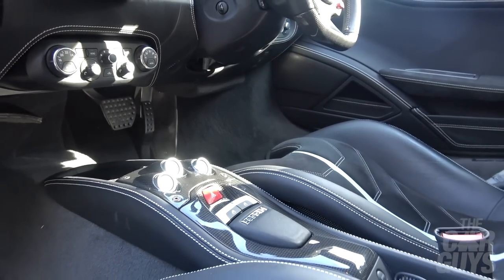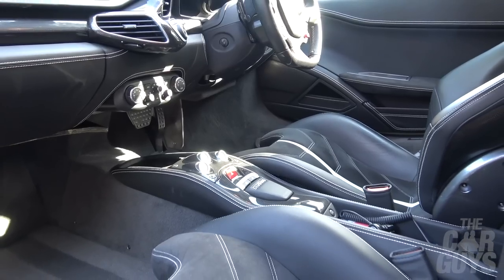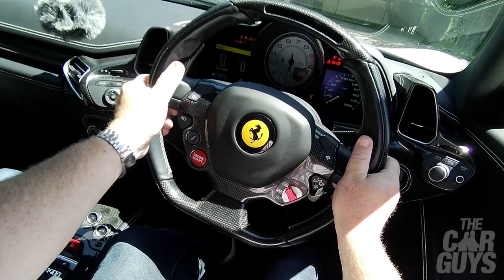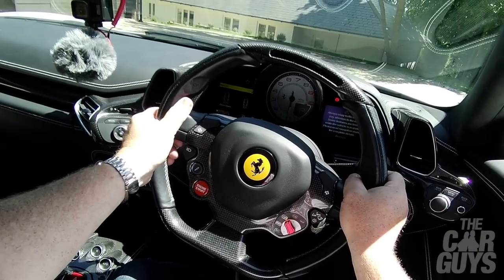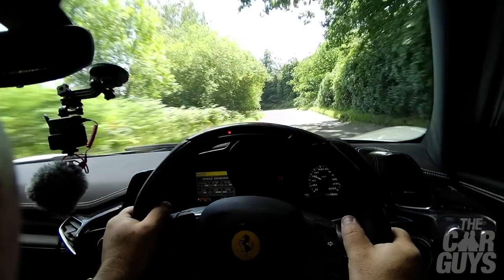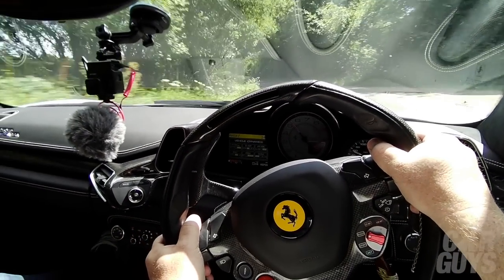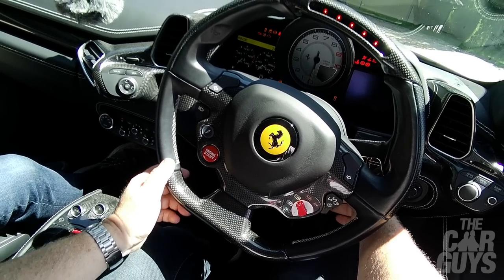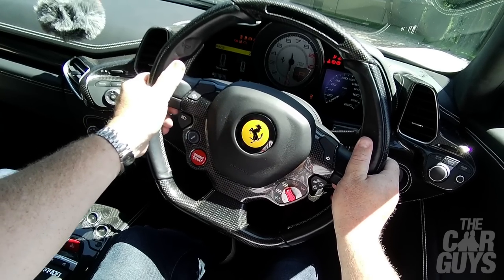The ergonomics of the cockpit in the 458 were partly developed with the help of Michael Schumacher — that famous Formula One driver. His contribution mainly seems to have been to put all the controls on the steering wheel so that you never really have to take your hand off the wheel, which in theory is a good idea when you're on a racetrack, but when you're driving around in town or on quick A-roads it's not so clever. You've got these hidden horn buttons up where your thumb position should be, but whenever you need to use the horn your mind automatically goes to press the Ferrari emblem in the middle of the steering wheel — it's not very intuitive.